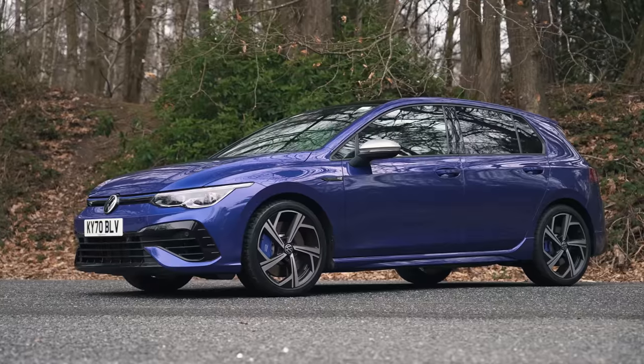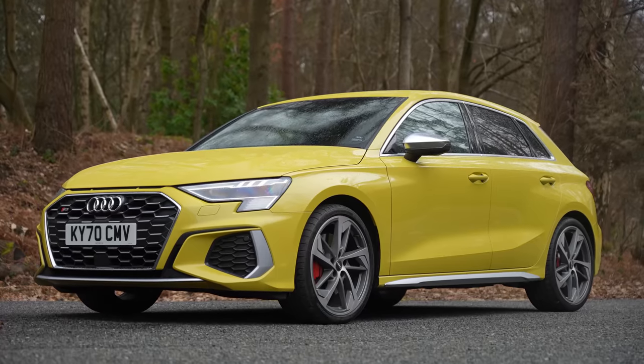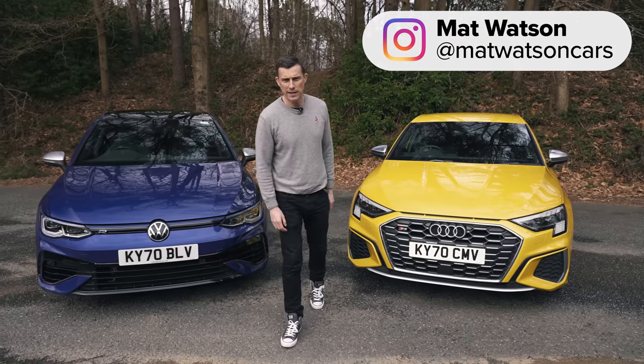Which is best, the new Volkswagen Golf R or the new Audi S3? Well, in this video, we're going to find out.